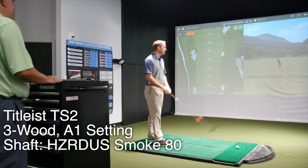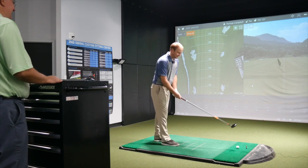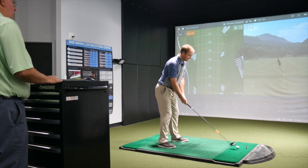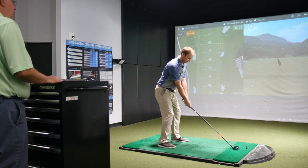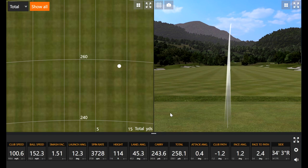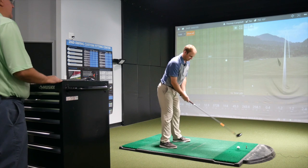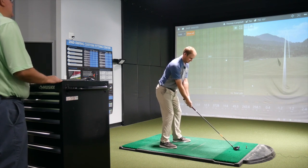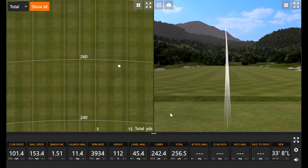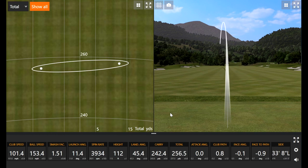I'm a little nervous, honestly, hitting an older club, but we'll see what happens. We start out with the more forgiving club first. That's a good start — chance to kind of get loose here a little bit. That's the ball flight you like. It is.